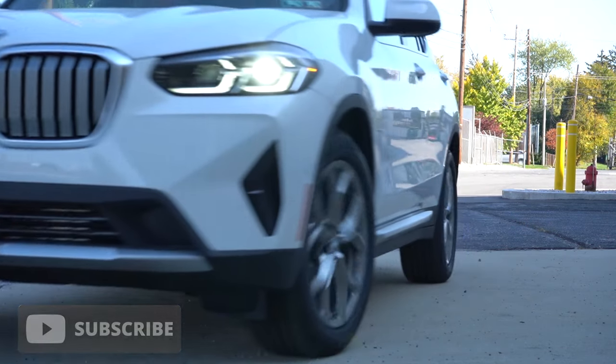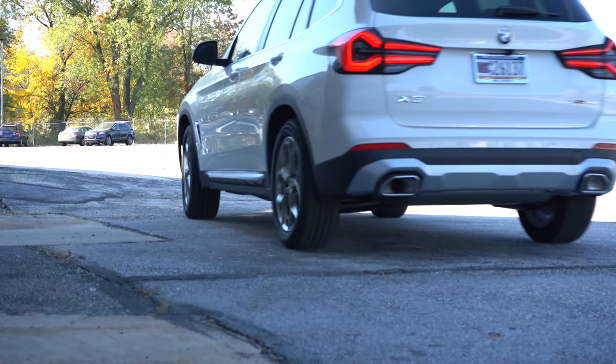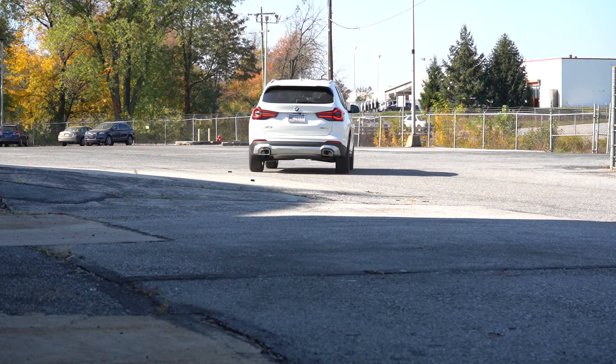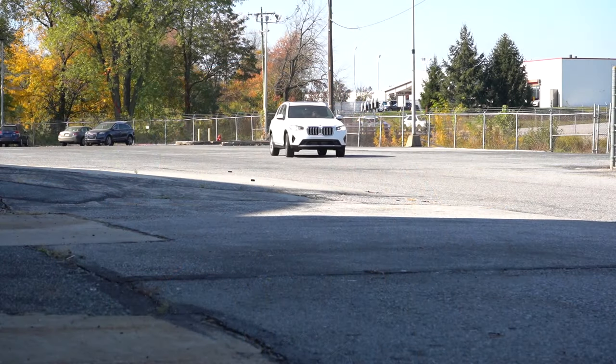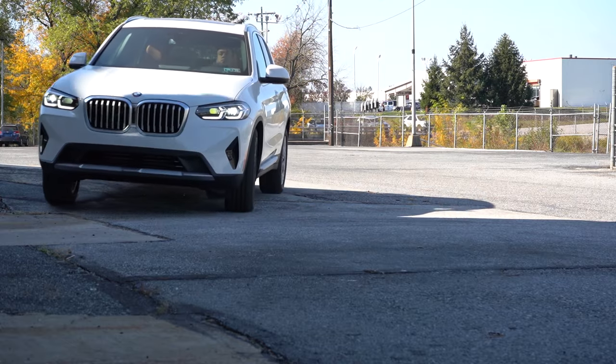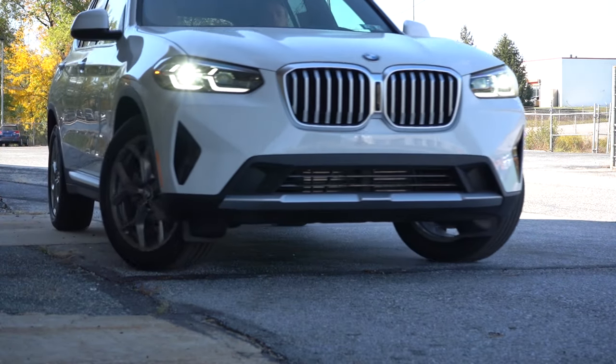This is essentially the SUV version of the 3 Series sedan. In this video, we will be testing out and going over everything about this one — from acceleration to braking, steering wheel, ride quality, sound system, exhaust clip, all that fun stuff. Having said all of that, let's go ahead and jump right into it. And as always, let's start with pricing.